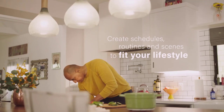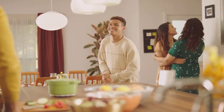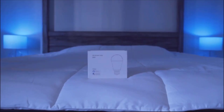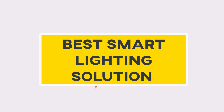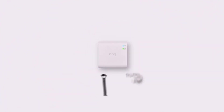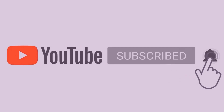The smart home is not very smart if you are not rocking smart lights around your space. Without wasting any more time, let's take a look at some of the very best smart lighting solutions that you should have in your home in 2021. Before we jump in, please do subscribe to the channel and hit the bell icon for notifications of future updates.